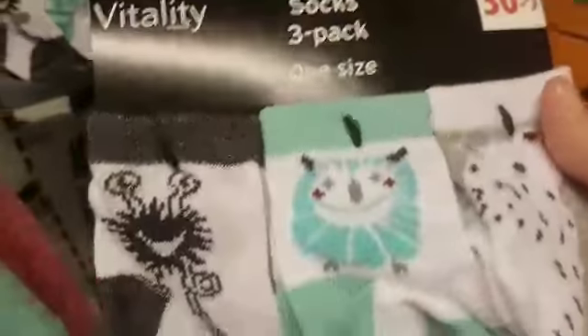Hey everyone and welcome back to the channel. I am in Dodda's store here in Sweden and I have found these socks, guys.